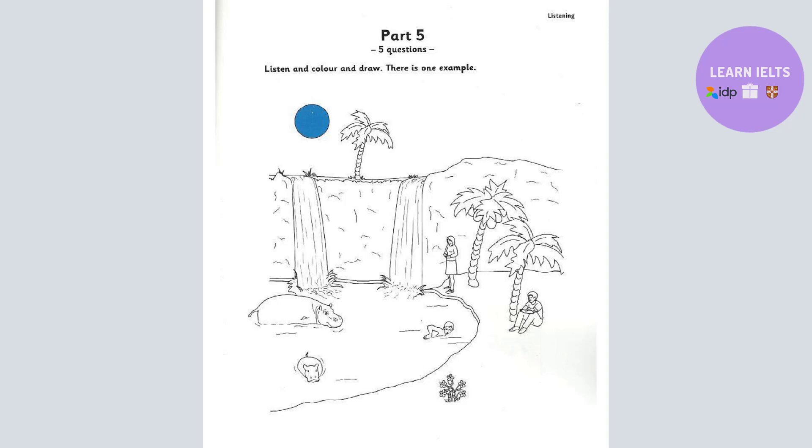One. OK. What shall I do now? Can you see the woman? Yes. She's standing next to the waterfall. Yes. Well, colour that waterfall yellow. OK. I'm colouring that now.